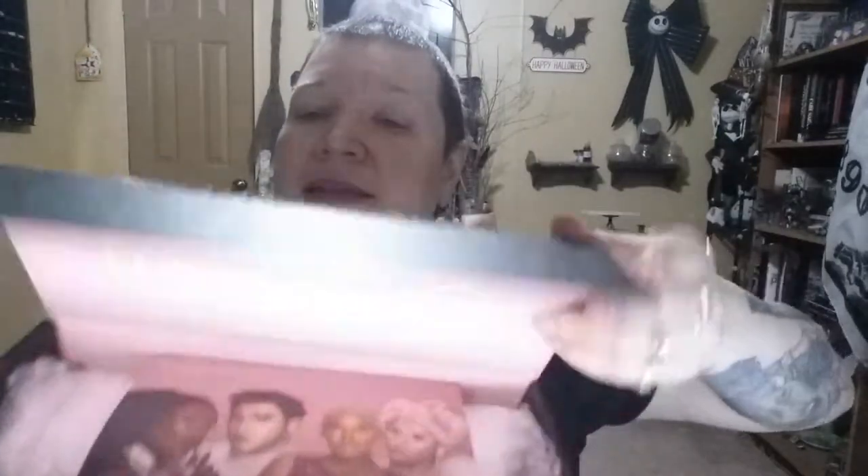I opened it up and looked at it — I didn't really go into details and I just had my lamp on, so I didn't get to go full-on into it. That's what we're doing today, and then tomorrow stay tuned because I'm going to do a tutorial. It comes in a plain black box, and when you open it up on the inside it says Lunar Beauty.